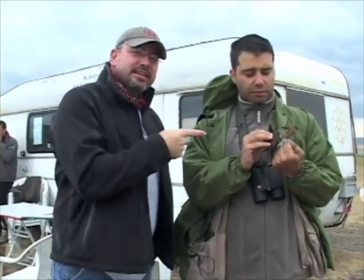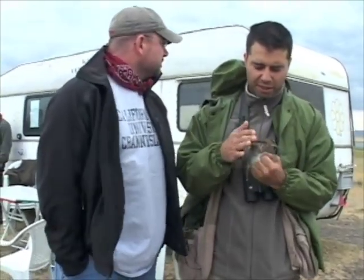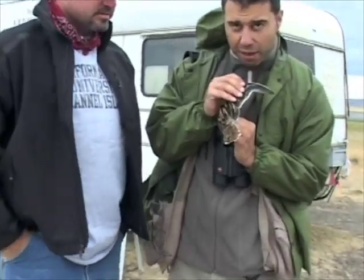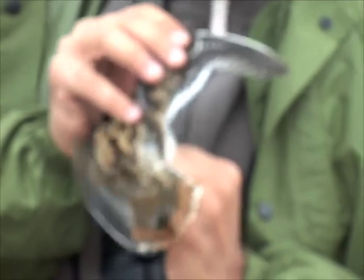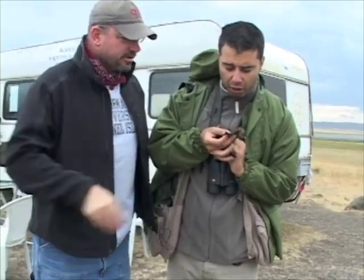So this is our Kujuk Lake banding station. This is a common snipe and you can tell it from a couple of things. First, the bill is more than twice the length of the head. And then you can see the trailing edge of the secondaries — it's bright white, which great snipe and little jack snipe, which we have here, lack.